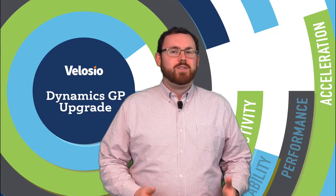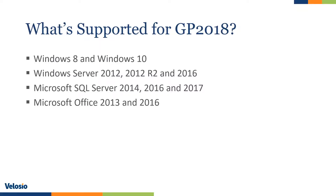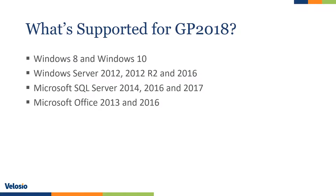For a short list of what's supported with GP 2018: GP 2018 is supported on Windows 8 and Windows 10 for your client desktop environments. It's also supported with Windows Server 2012, 2012 R2, and 2016 for your server operating system, and SQL Server 2014, 2016, and 2017 for your database engine. GP can also integrate tightly with Microsoft Office, but you'll want to make sure you're on either Office 2013 or 2016.